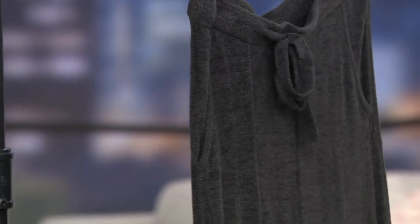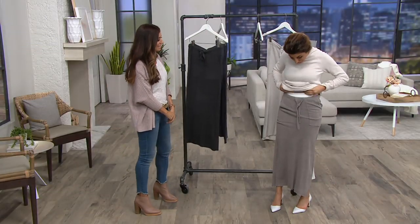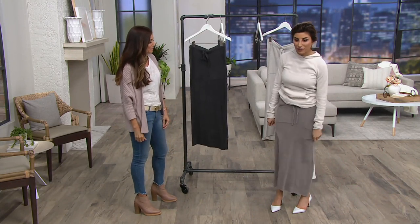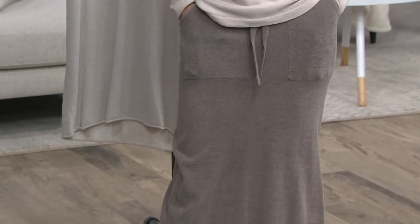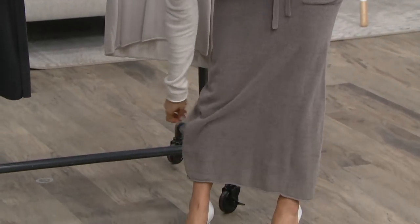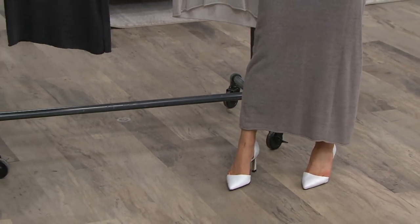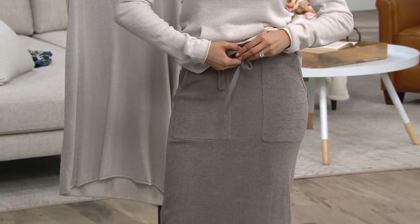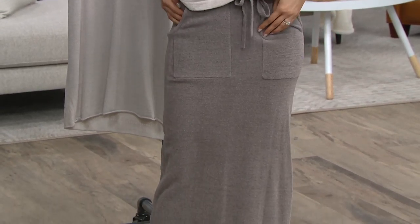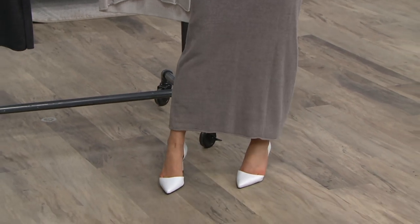I still have pants on but I just want to show you — I'm five-two-and-a-half and this is a great length for me. I wouldn't typically wear this with pants underneath, but it's so effortless and cute. The maxi skirt is really one of the most popular skirts because the mini skirt stage is past for some of us, and a midi can cut you off at the knee. That's why women love a maxi.